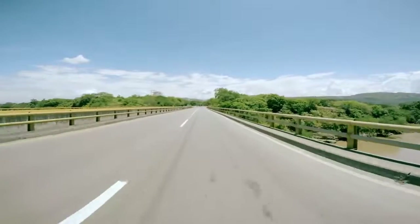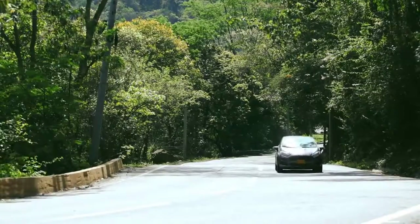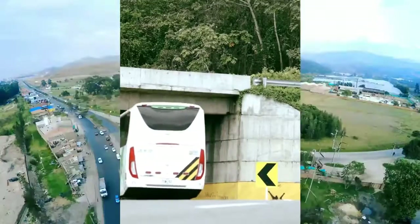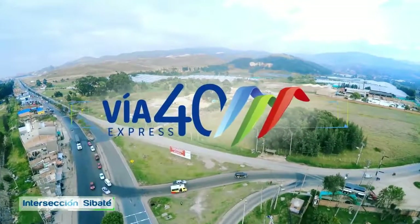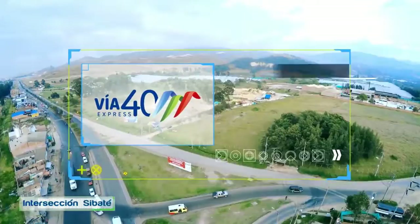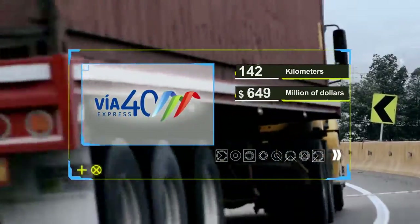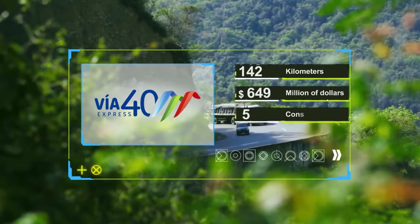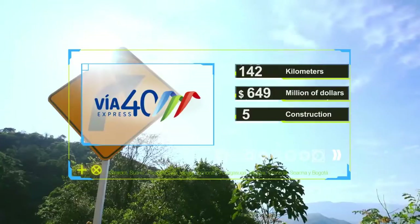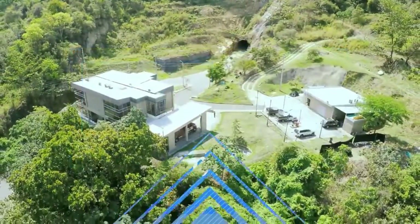This highway will have new tunnels, bridges, viaducts and containment structures in order to optimize the circulation of vehicles. This project is called the Via Cuarenta Express. Its approximate length is 142 kilometers. The required investment is approximately $649 million over a period of six years — the first year for reconstruction and five more years for construction.